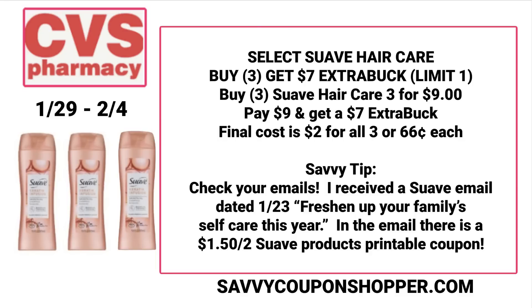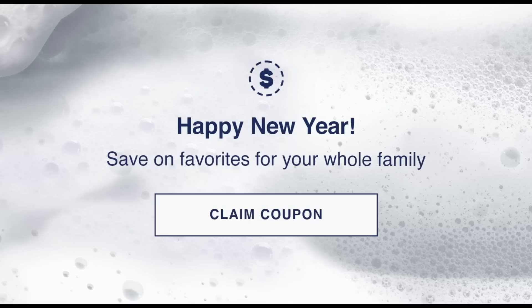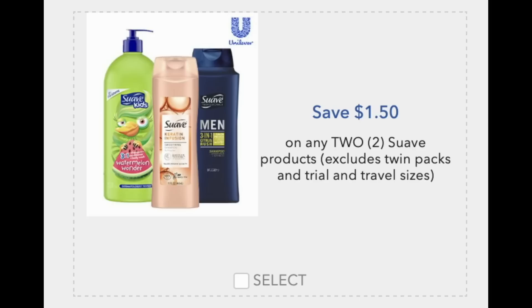Check those emails — I searched 'Suave' in my inbox and found an email dated January 23rd titled 'Freshen up your family self-care this year' with a $1.50 off two coupon to print and use with this deal. When you open that email and scroll to the bottom, it says 'Happy New Year, Save on favorites for your whole family' — click Claim Coupon. If you don't have this specific email, search 'Suave' since they send email coupons all the time. The coupon saves $1.50 on two Suave products and hair care items are included, excluding only twin and trial/travel sizes. That makes them just $0.50 for all three.